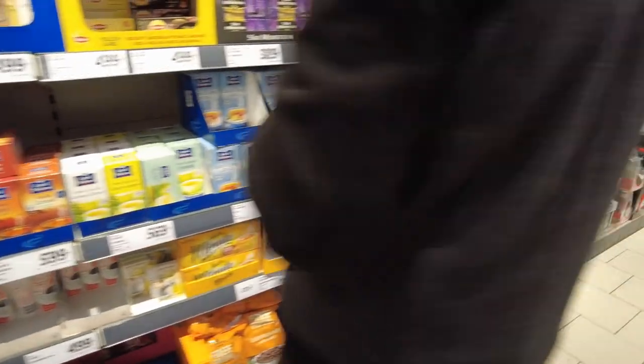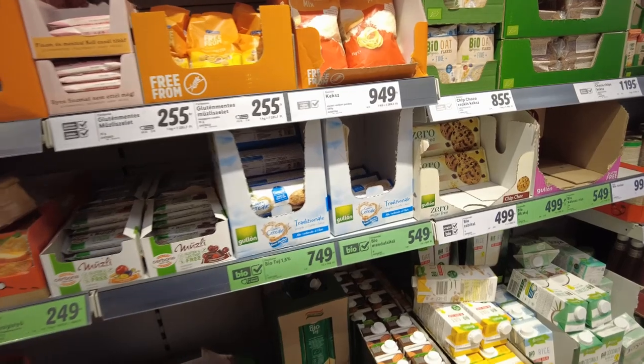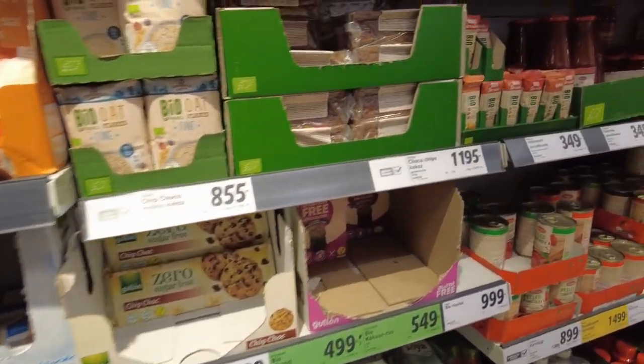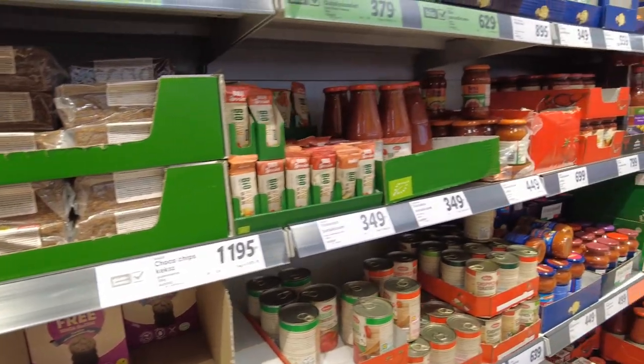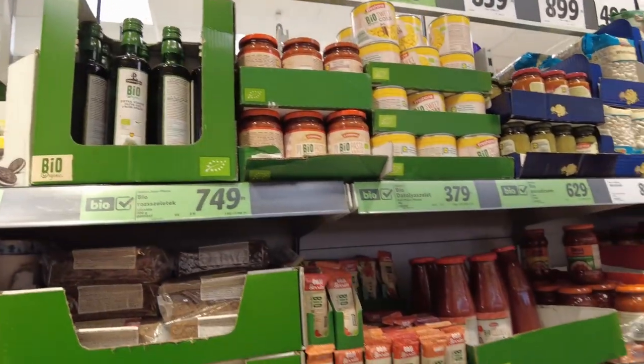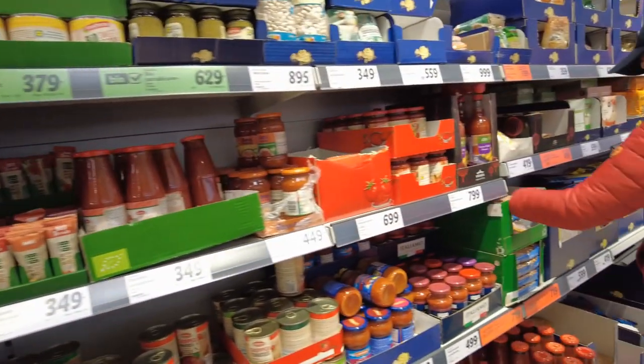There's Lipton, $8.49. Olive oil, $2,699 — that's as much as a bottle of vodka, so that's eight bucks, which is probably pretty standard around here. Remember Uncle Ben's? $8.95, so what, $2.50?